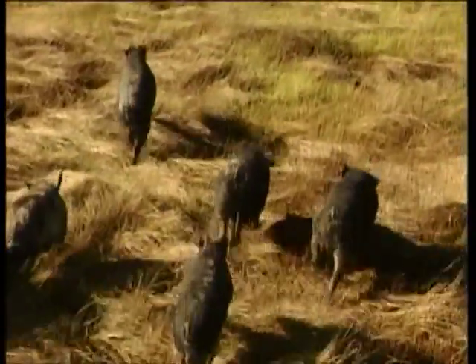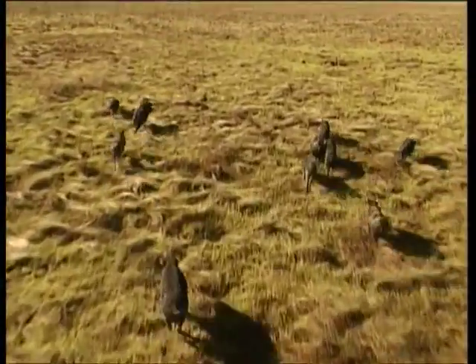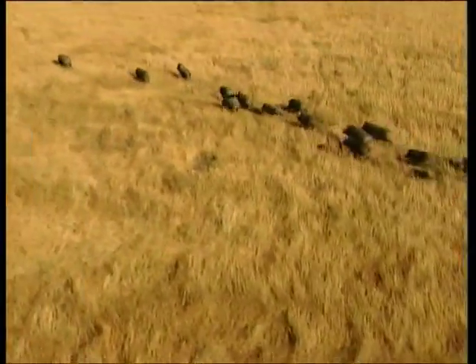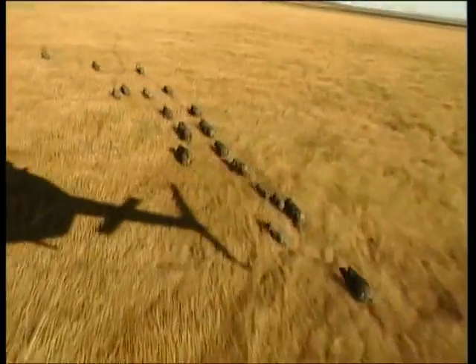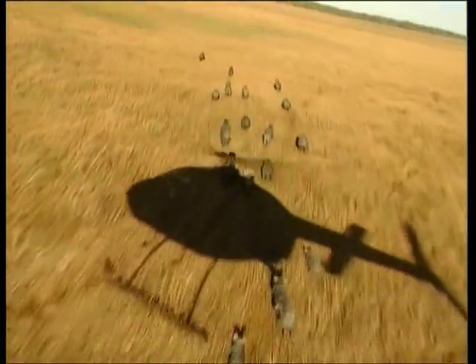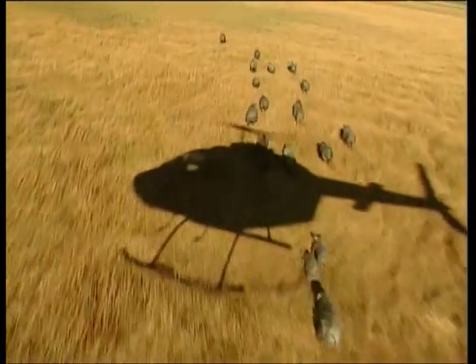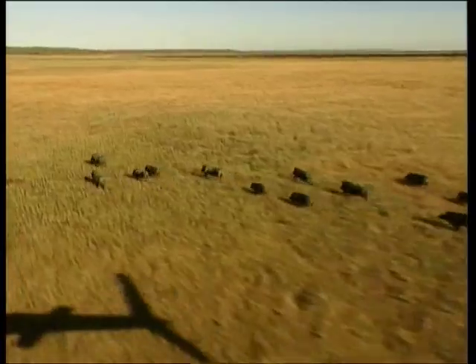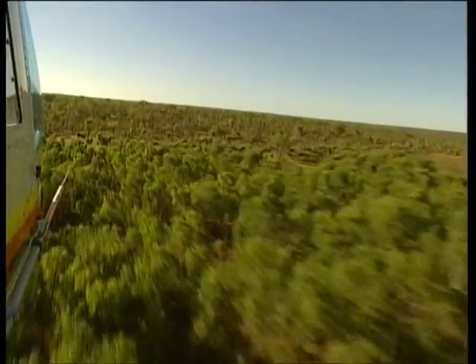Pigs cause tremendous damage to the wetlands, and they're difficult to eradicate because they tend to live on these isolated flood plains and around billabongs. Wild pigs have been known to attack humans, and if encountered in the bush, should give them a wide berth. You may see some wild pigs in Kakadu, but it's unlikely that you'll see water buffalo any more — they've been eradicated from the park.